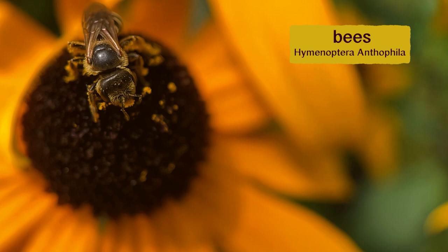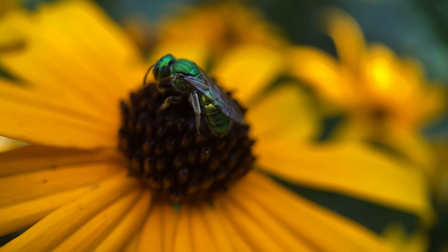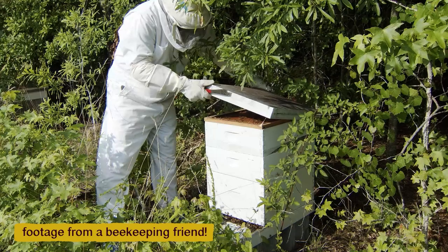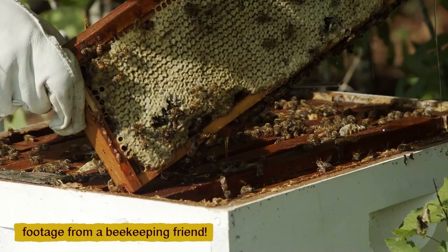Alright, so some of the most popular and important pollinators have got to be the bees. You knew that was coming. There are around 4,000 species of native bees in the United States, but that doesn't include the wildly popular honeybees, which aren't native at all. They were introduced by Europeans in the 17th century, and today there are around four species of honeybees compared to 4,000 native bees.